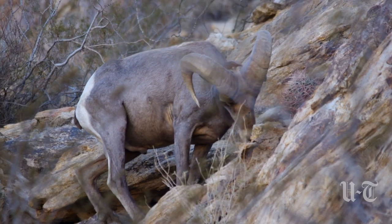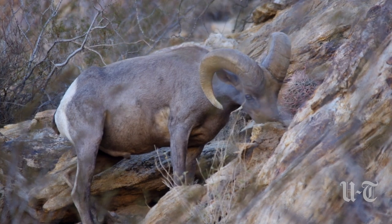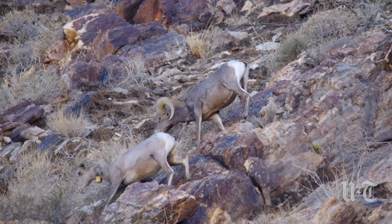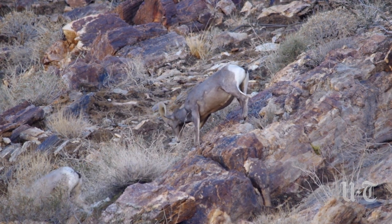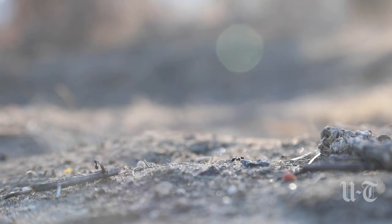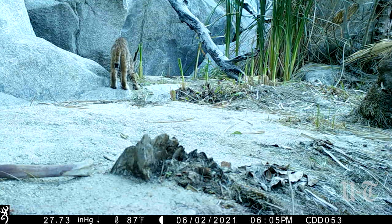Many of our endangered species, like the peninsular bighorn sheep and all of our other very charismatic big fauna that people care about — we're already seeing issues and changes in them. It's all trophic effects. When one thing disappears out of a food chain, so do the things above and below it.